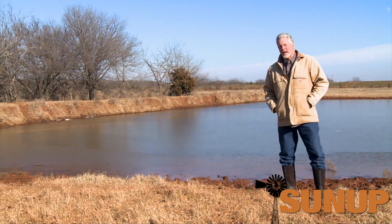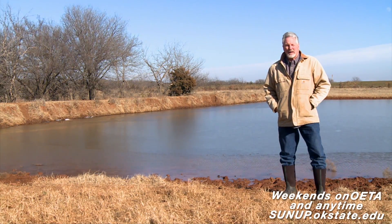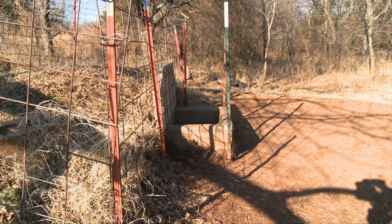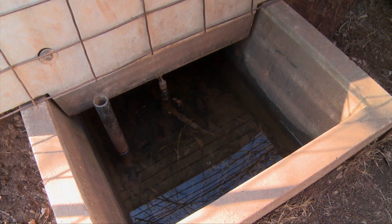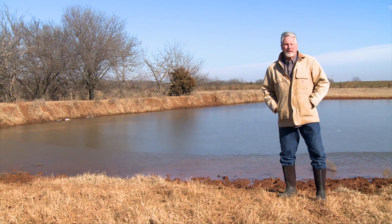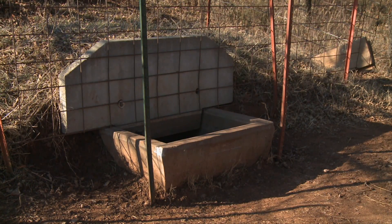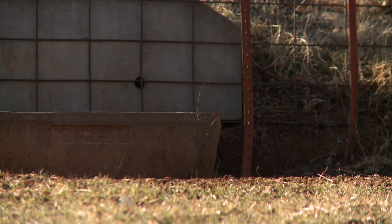You could spend more money — this dam actually needs to be redone — and go in and put a freeze-proof tank below the pond. That's a lot more work and expense. The upside, however, is a much lower risk of cattle injury at the pond and no need to chop ice. The drawdown on these freeze-proof tanks is probably eight feet under the water in most ponds, so that water is going to be a little warmer, and since it's flowing through the tank, it will not freeze.